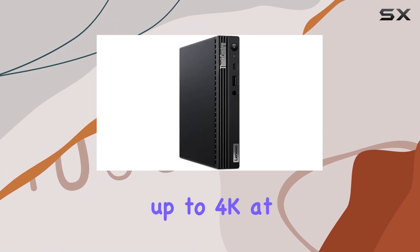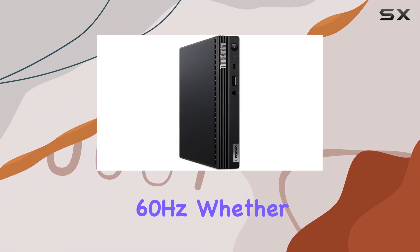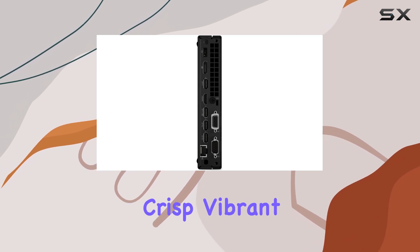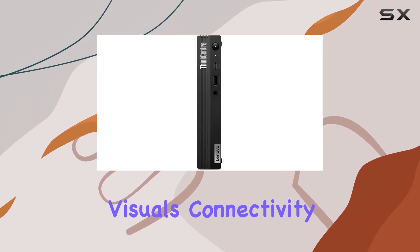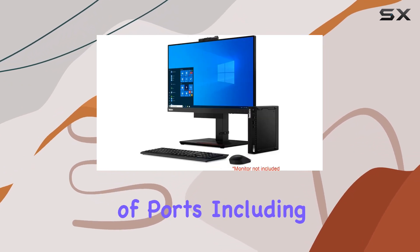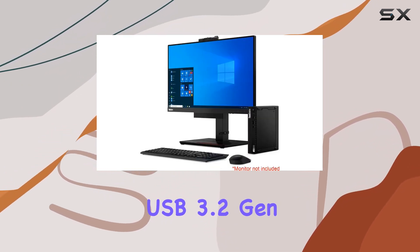With the ability to expand to three monitors via DisplayPort and HDMI, all supporting resolutions up to 4K at 60 hertz, whether you're diving into work, leisure, or gaming, this machine delivers crisp, vibrant visuals.